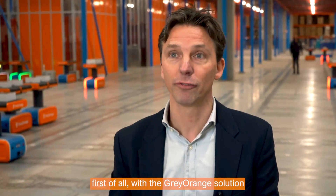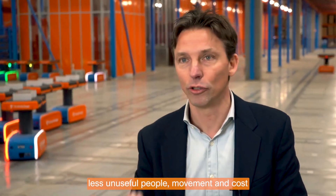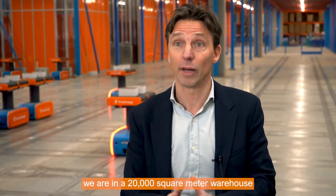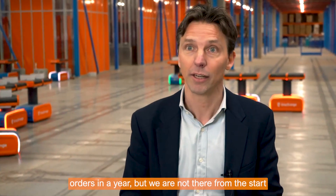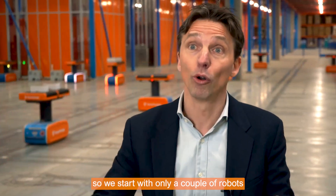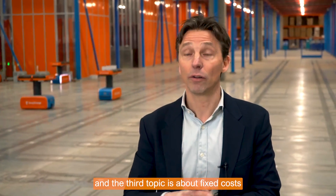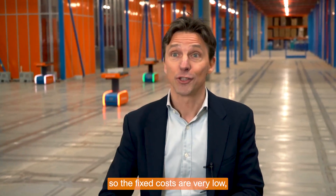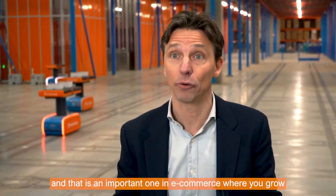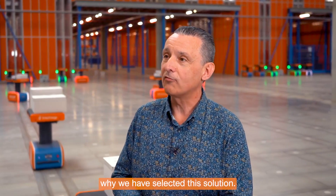There were three key elements to our decision. First, with the Grey Orange solution there is less transportation in the warehouse — less movement means less unnecessary people movement and lower cost. Second, in our 20,000 square meter warehouse targeting 10 million e-commerce orders a year, Grey Orange allowed us to scale our investment gradually, starting with only a few robots and growing the number as we grow. Third, it's about fixed versus variable costs — the fixed costs are very low, and adding more robots is a variable cost. That's an important factor in e-commerce. The big change is that in the past people were running around; now the RMS runs for us.